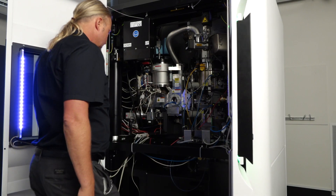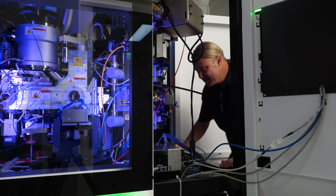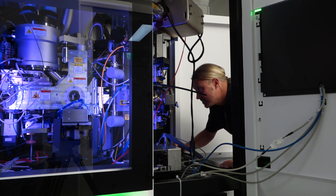This microscope is being installed and tested. We believe it will deliver resolution on the order of about three angstrom.